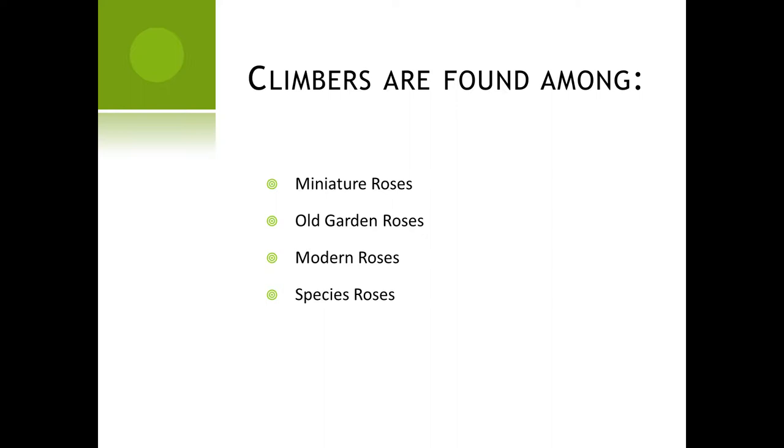So we're going to talk about climbers. Climbers can be found in every single style or classification of roses that we have. You'll find them among miniatures and minifloras, in the old garden roses, in modern roses. You'll even find species roses that climb. They're everywhere. We're really broad when we talk about climbing roses — we mean not only the actual show class called large-flowered climbers, but also roses that have that climbing habit, which are also considered climbers, but not for show.